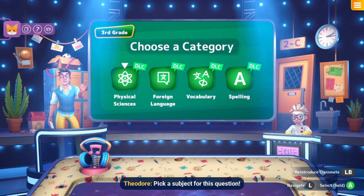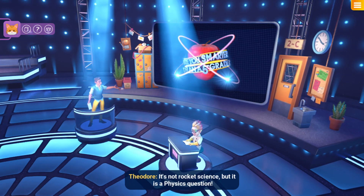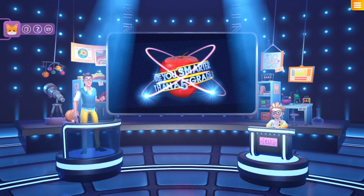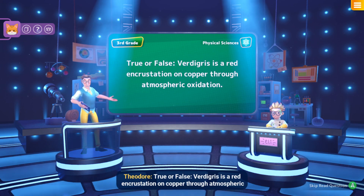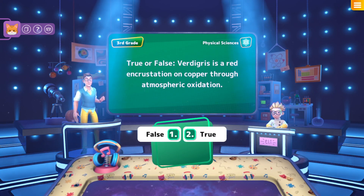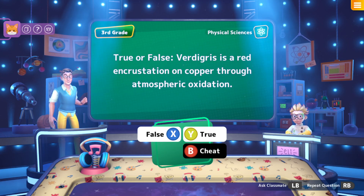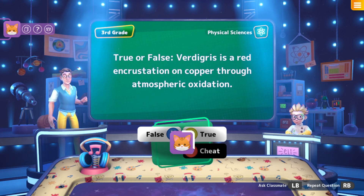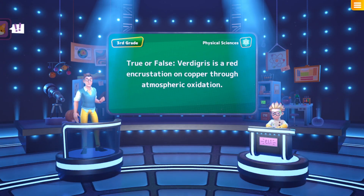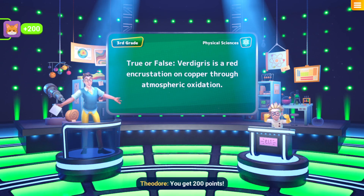Multilingual bookworm, pick a subject for this question: Physical Science, Foreign Language, Vocabulary, Spelling. Physical Science — it's not rocket science but it is a physics question! True or false: verdigris is a red incrustation on copper through atmospheric oxidation. Multilingual bookworm, pick out your answer. Verdigris is not red, it's green — so I'm going to say false. And the actual answer is false! You get 200 points.